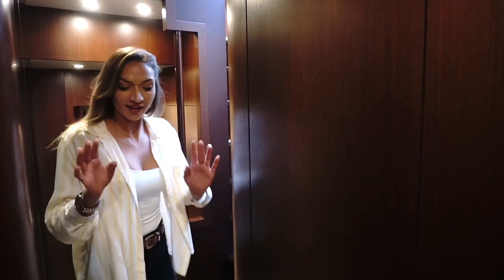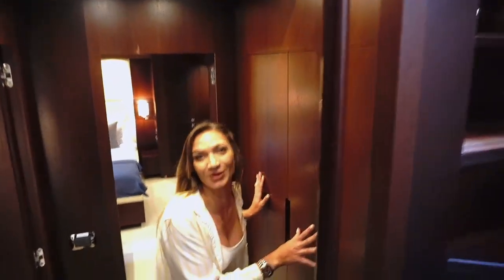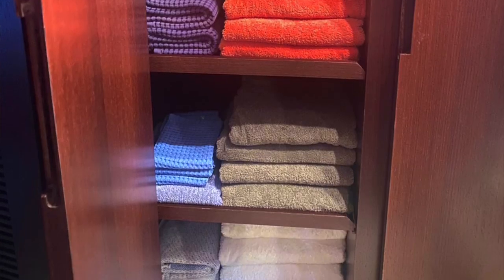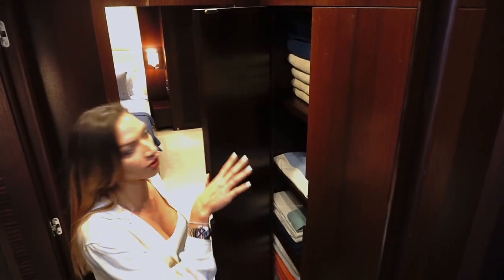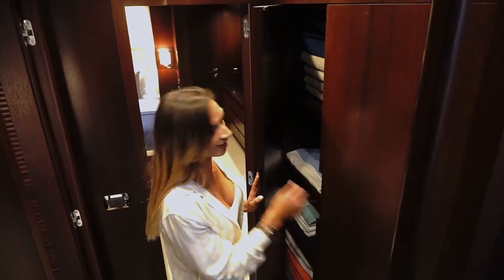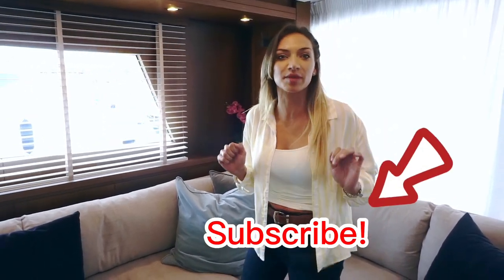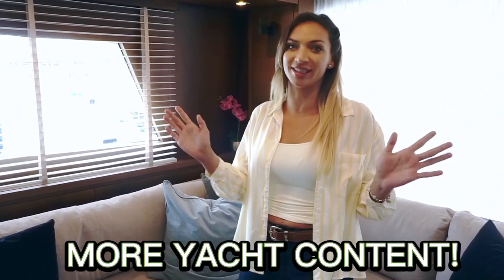In the hallway we also have another wardrobe where the crew keeps all of the towels — easy to grab once they've been washed and cleaned. They're stored in here and the crew goes and places them around the boat. And that's been our yacht tour of the San Lorenzo SL82. If you liked this video, don't forget to hit that like button and subscribe to the channel if you'd like to see more yacht content.